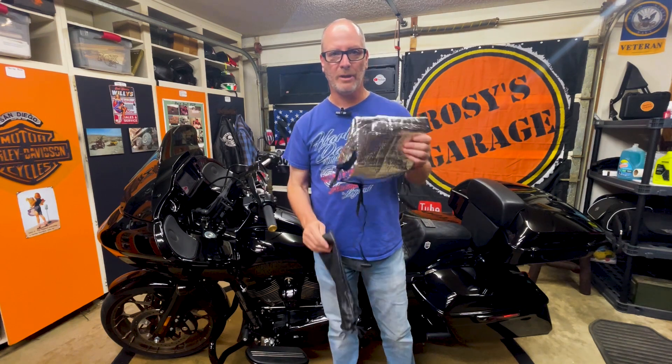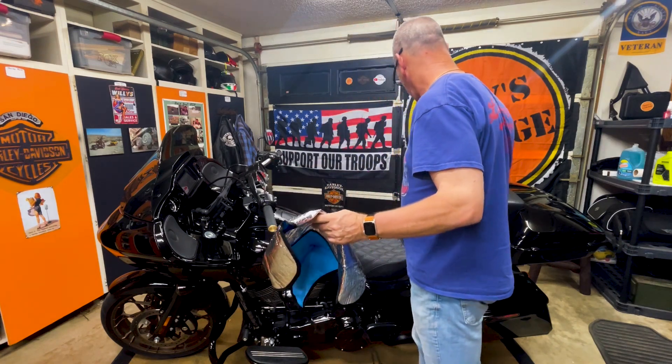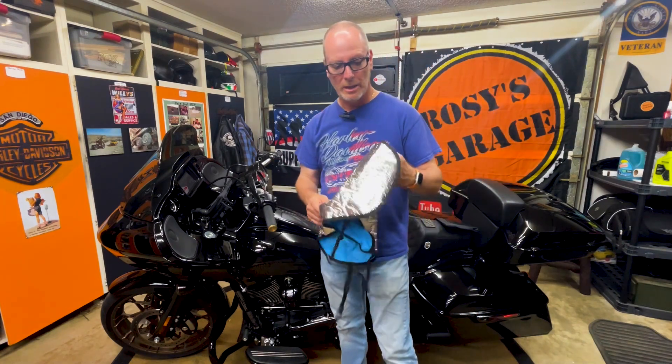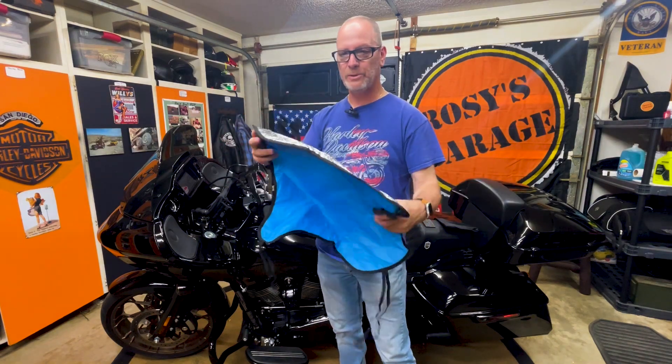What a lifesaver when it's hot out. It's this little tiny thing — comes in a cute little package with a little carrying pouch. Basically it's just a seat cover with some little hooks on it.